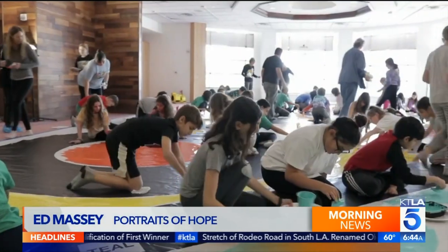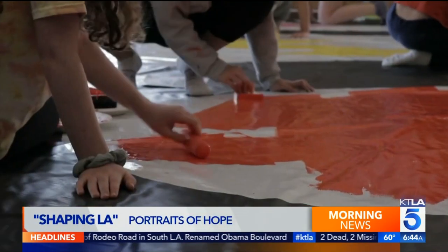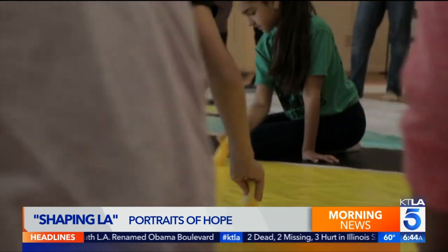This is a community project. It's a civic engagement project. We work with kids in schools, social service programs, hospitals, the Braille Institute, even the Wayfair. It's really the beauty of getting people together to work on something magnificent.